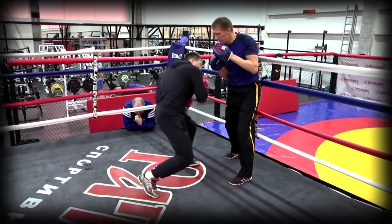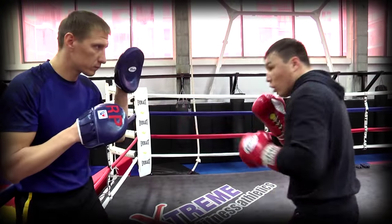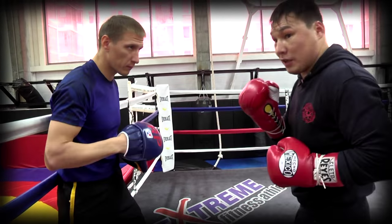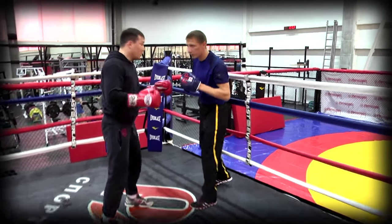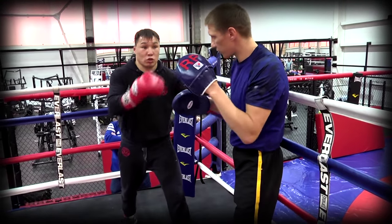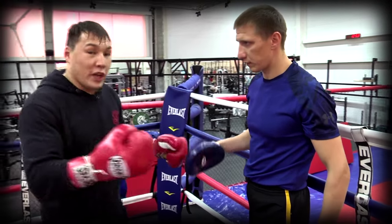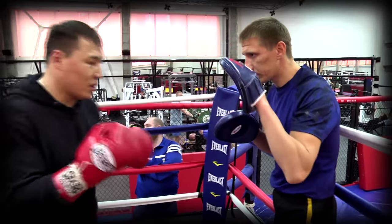Здесь нужно учитывать один очень важный момент. Этот прием можно использовать в том случае, если противник стоит спиной к канатам и у него нет места уйти назад. И отсюда тоже очень важно, как выходить. После того как вы ударили, лучше сразу же сместиться, чтобы он остался там. Для того чтобы ему ударить вас, ему нужно развернуться – вы уже ставите его в неудобное положение.